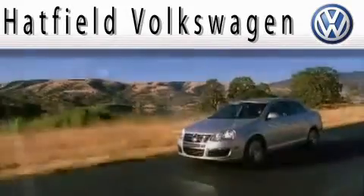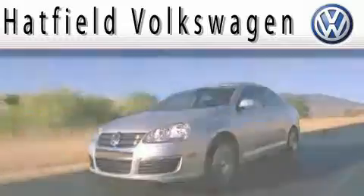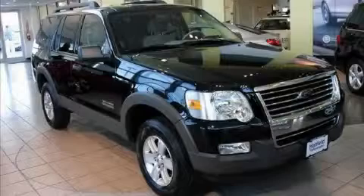Another fine vehicle offered by Hatfield Volkswagen. This is a 2006 Ford Explorer, a big SUV for big fun.